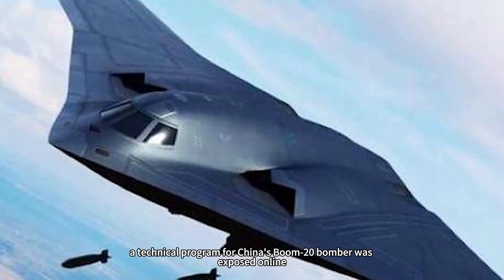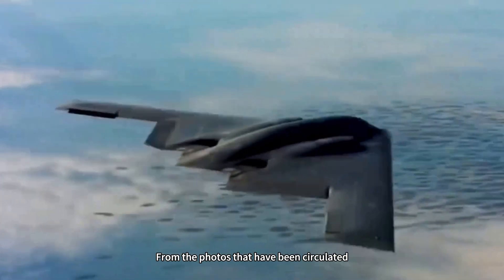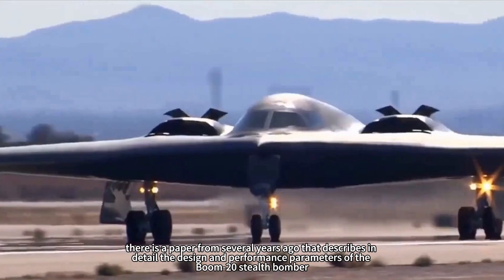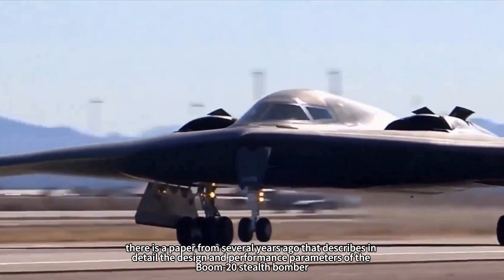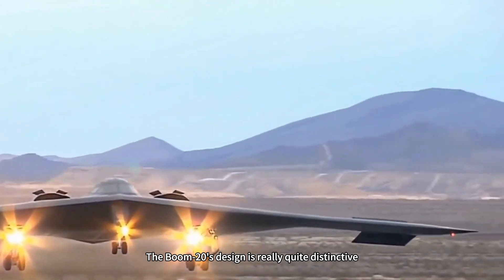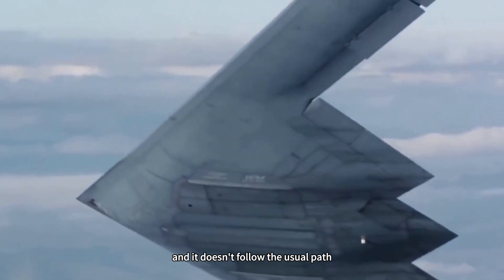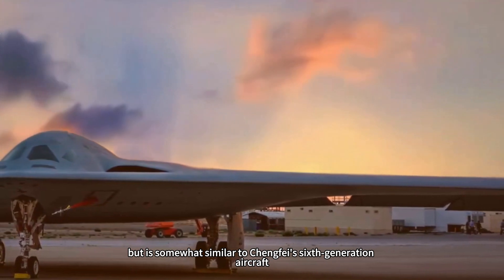Recently, a technical program for China's Boom 20 bomber was exposed online. From the photos that have been circulated, there is a paper from several years ago that describes in detail the design and performance parameters of the Boom 20 stealth bomber. The Boom 20's design is quite distinctive and doesn't follow the usual path — unlike the U.S. B-2 bomber, but is somewhat similar to Chengdu's sixth-generation aircraft.